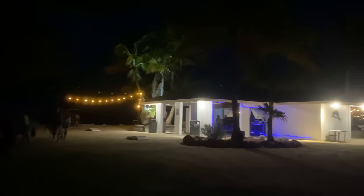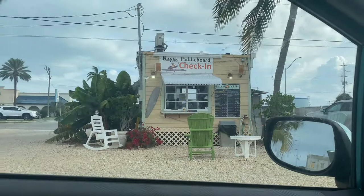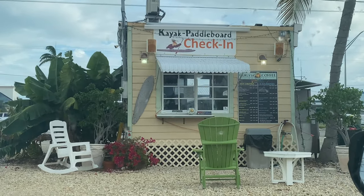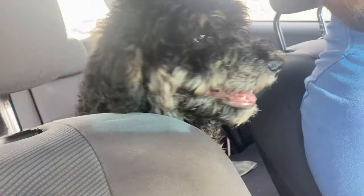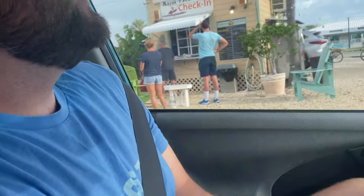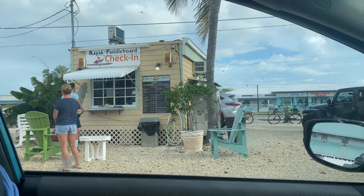We ended our night back at the bar at our resort. First thing we did the next morning was stop at Curly's Coffee. She slept in her outer kennel for the first time ever and slept right through the night — we totally chanced it and just didn't bring her crate. She did so good. We are at Curly's Coffee in Marathon, Florida.